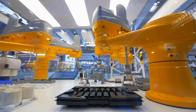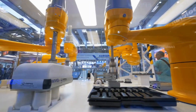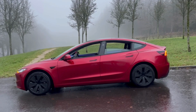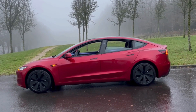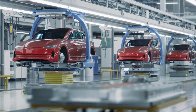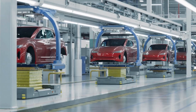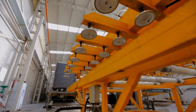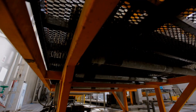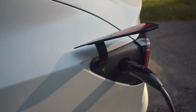Most of these will run on the new Ultium platform. By 2035, GM plans to make all its light-duty vehicles electric. But they're not stopping at personal cars — GM is also expanding into the commercial EV sector with its BrightDrop brand. They've already started delivering BrightDrop vehicles to FedEx and have secured a contract with Walmart.